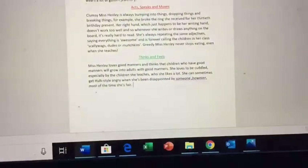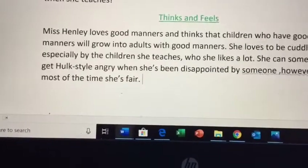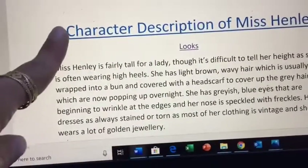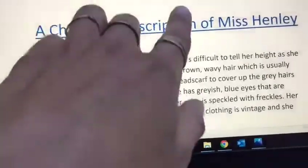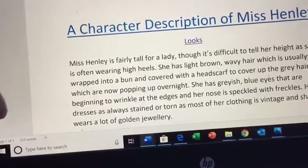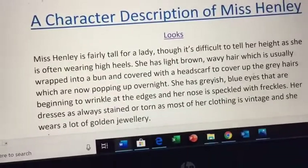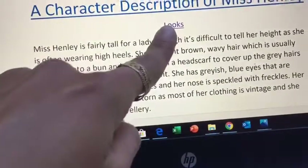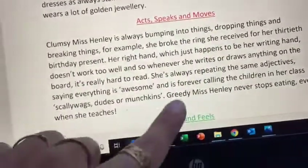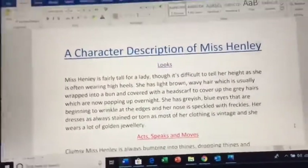I've done an example text right here — I'm just going to zoom in a little bit so that we can read it together. My character description contains all of those things in that checklist. I've got a title: A Character Description of Miss Henley. Yours might say a character description of Theo, or all about Taylor J, or whatever you like — it's up to you, you could come up with your own title. Then I want you to have three subtitles: one about looks, one about the way you act, speak and move, and one final subtitle about the way you think and feel.